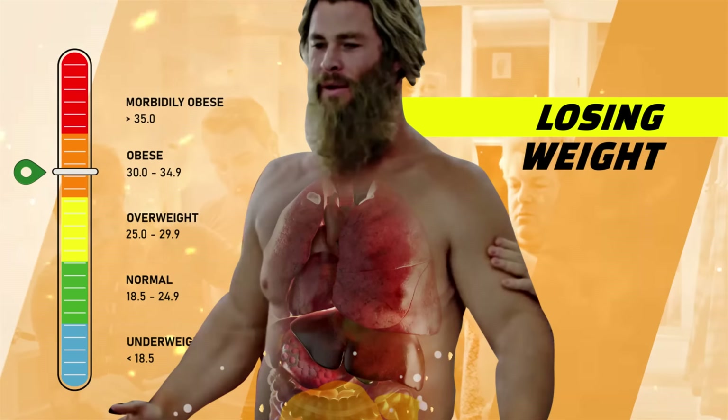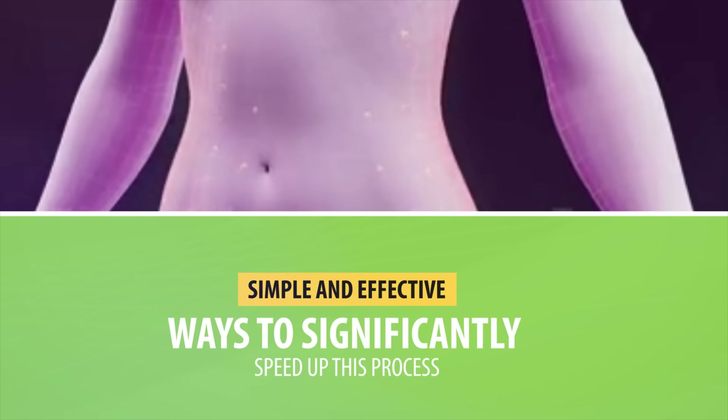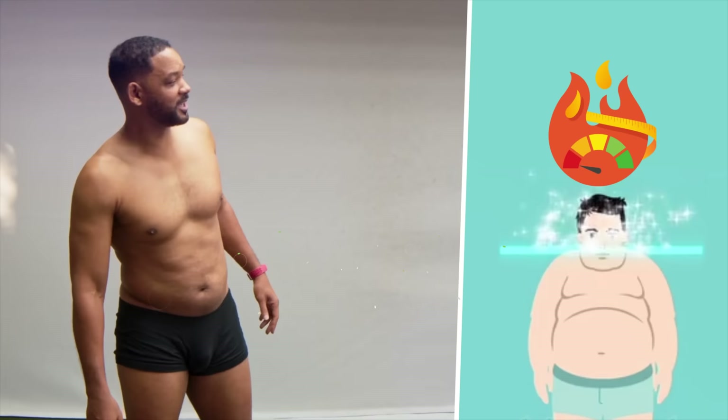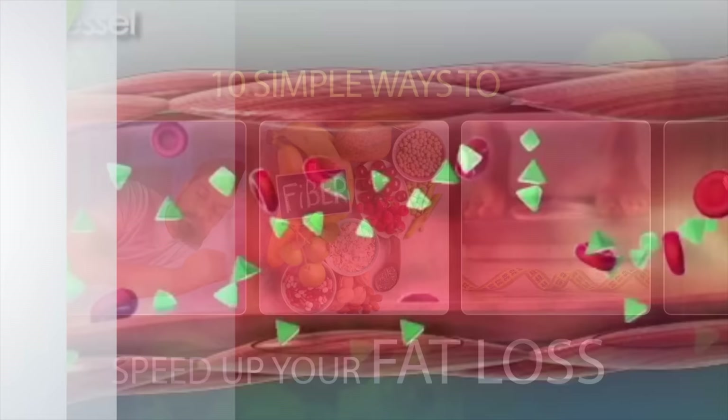Losing weight and burning fat can be very challenging, and it's especially hard to stick it out if you don't see quick wins in the form of results either in the mirror or at least on the scale. Luckily, there are simple and effective ways to significantly speed up this process. Whether it's changing your diet, increasing your physical activity, or making small lifestyle changes, there are many options to help boost your metabolism and get your body burning fat more efficiently. Today I want to go over 10 simple ways to speed up your fat loss, each one backed by scientific evidence proven to be effective.